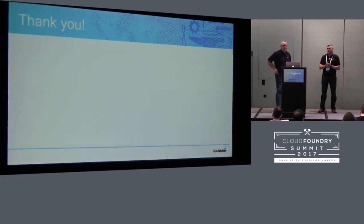I think that covers everything we had planned to say. We wanted to finish in time for questions, so if you have anything you want to ask us, feel free. And of course you can find us later as well.